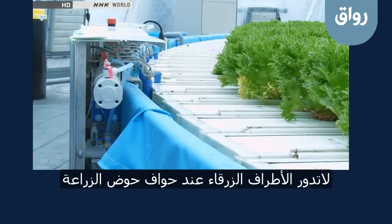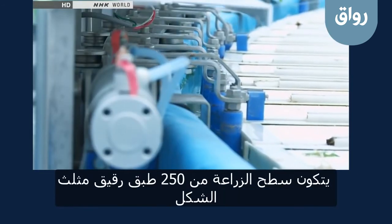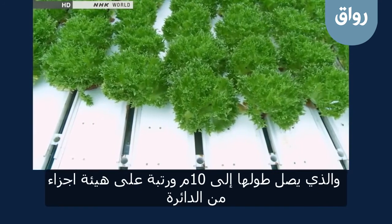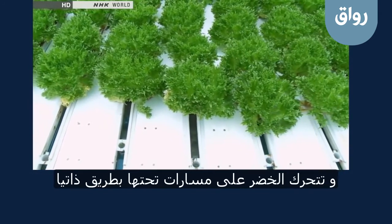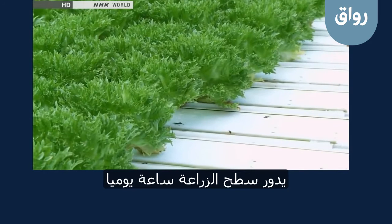The blue tabs at the edge of the circle are what drive the rotational motion. The cultivation circle consists of 250 thin triangular plates, which are each 10 metres long and arranged in a radial formation. As the plates are pushed sideways, the rows of vegetables are automatically guided outwards by rails underneath. The circle rotates for about an hour every day.